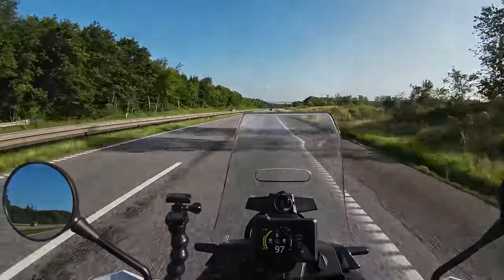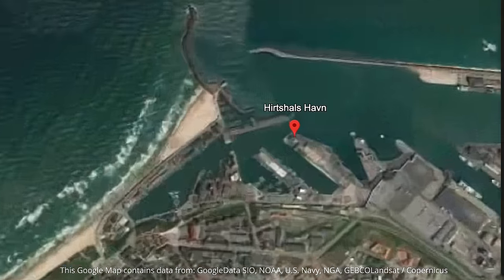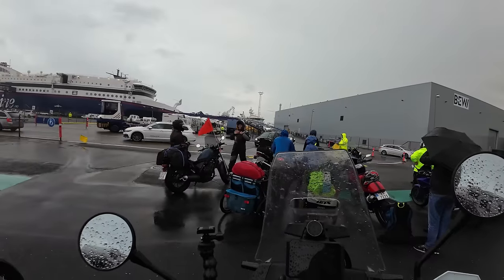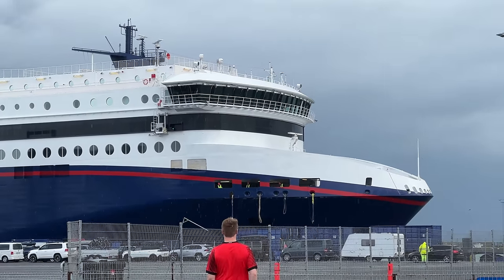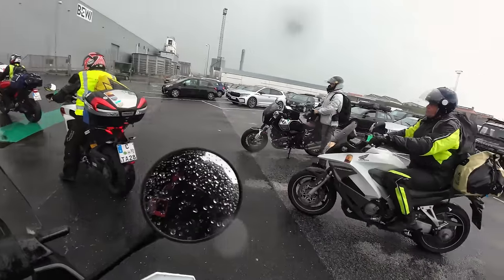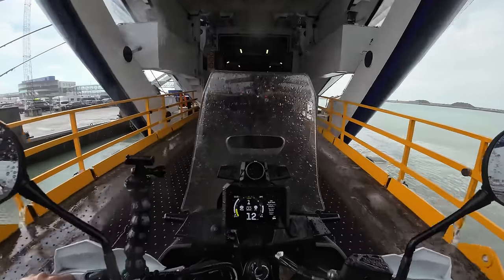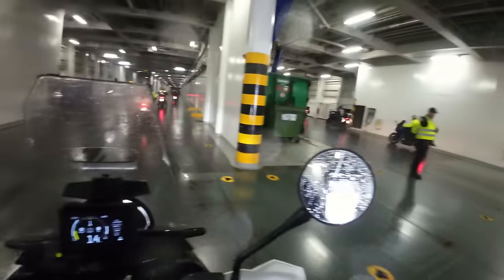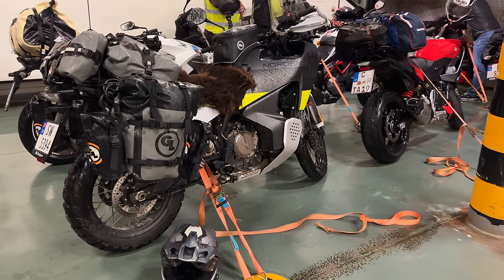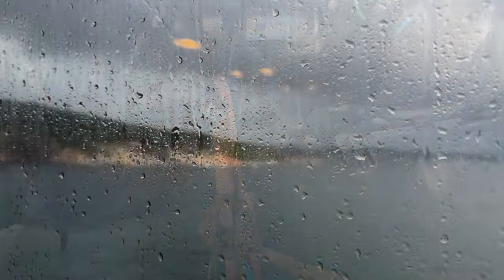Just a couple of hours later, I found myself at the port in Hirtshals, waiting to board the boat to Norway together with a whole lot of other — a bit wet but also happy — bikers.